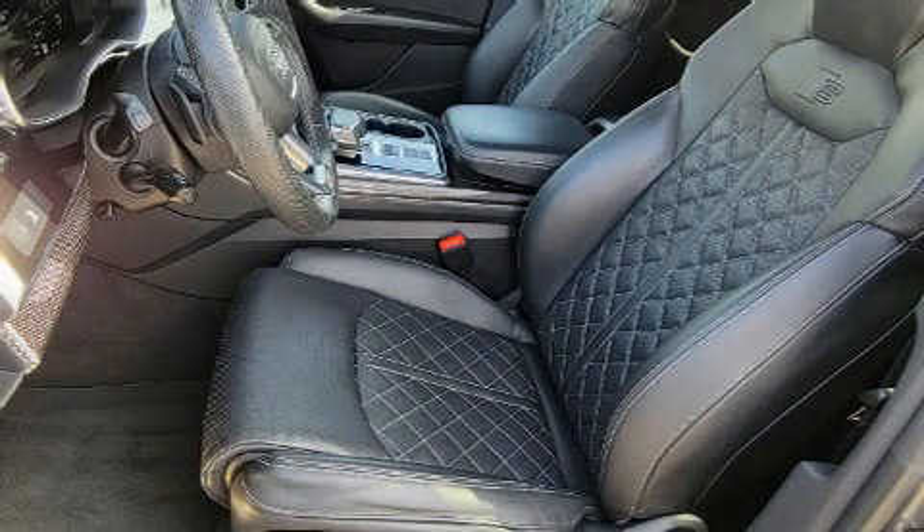With fewer than 45,000 miles on the odometer, this four-door sport utility vehicle prioritizes comfort, safety, and convenience.